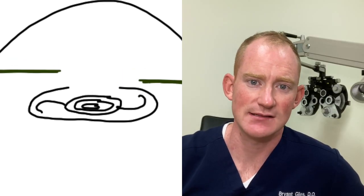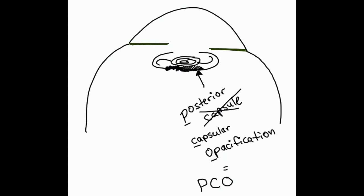From there, we go in, take out the cataract with our instruments, and put in a new lens inside the bag. During surgery we do our best to protect the posterior capsule, because that's what allows the lens to be suspended in the eye. A PCO is the development of opacification — or whitening — on the back part of that capsule.